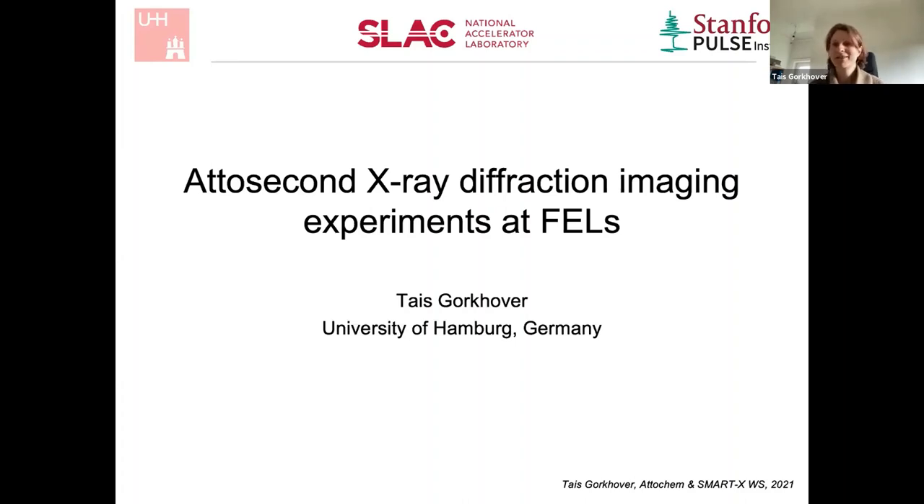Tomorrow there will be an entire day about attosecond spectroscopy, and I'm not an expert in that, so I will not really talk about it. I will talk about my interests, which are in ultra-fast X-ray diffraction. I'd like to briefly motivate why I'm doing what I'm doing.